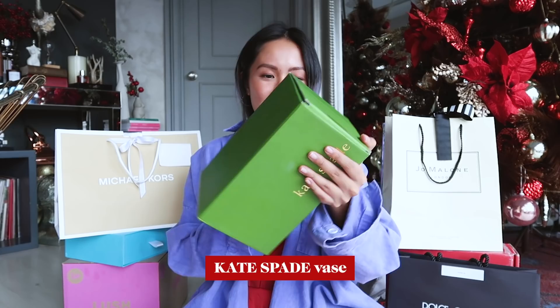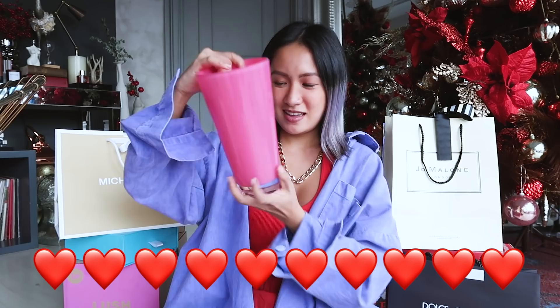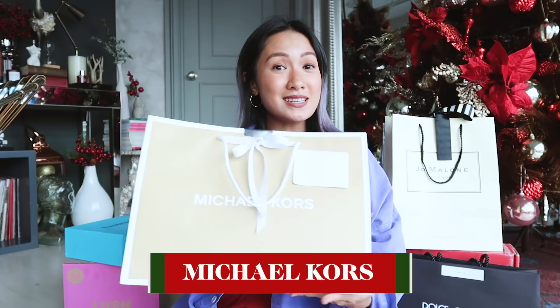It's a Kate Spade vase! What really changed this year is I love and appreciate home stuff so much more. Next up we got Michael Kors.